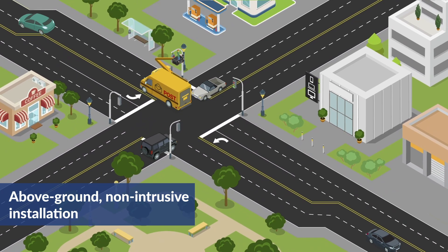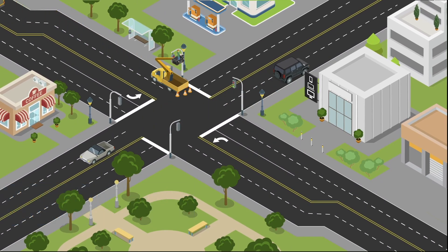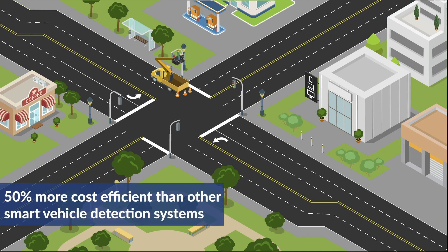Above ground, non-intrusive installation means minimal road and ramp closures and safe, cost-efficient installations — 50% more cost-efficient than other smart vehicle detection systems.